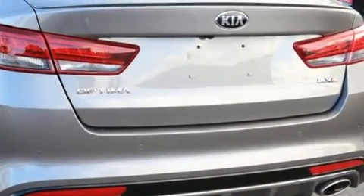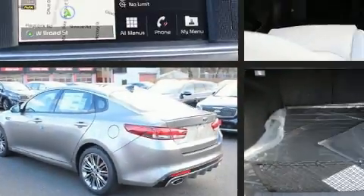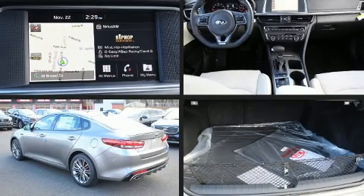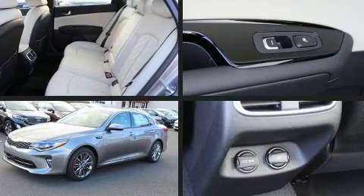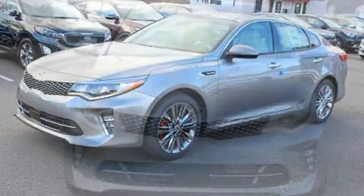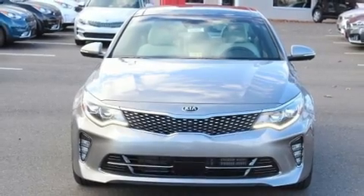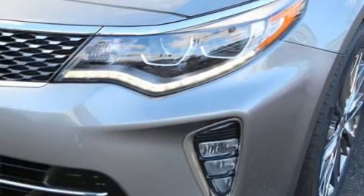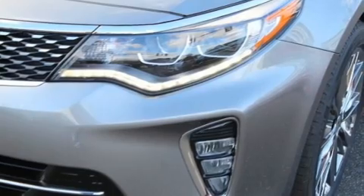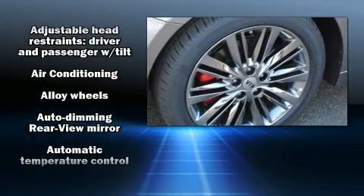It includes power seats, variably intermittent wipers, and an automatic dimming rearview mirror, heated and ventilated seats, power moonroof, power door mirrors, heated door mirrors, and remote keyless entry. Features such as automatic climate control and leather upholstery prove that economical transportation does not need to be sparsely equipped.